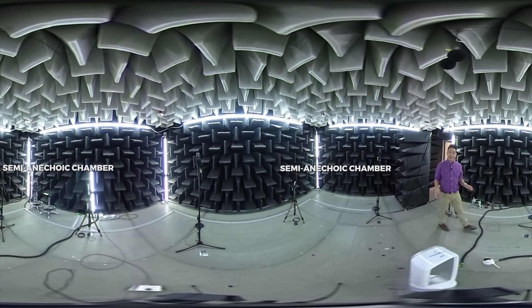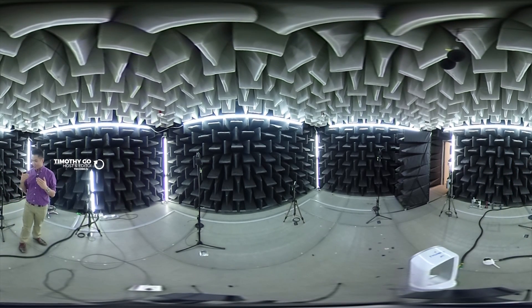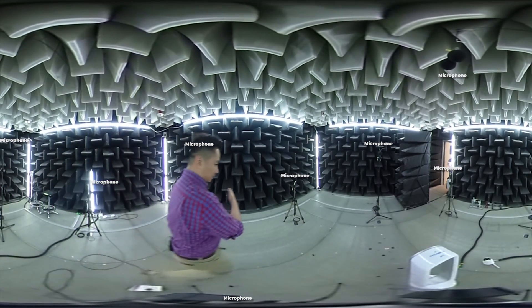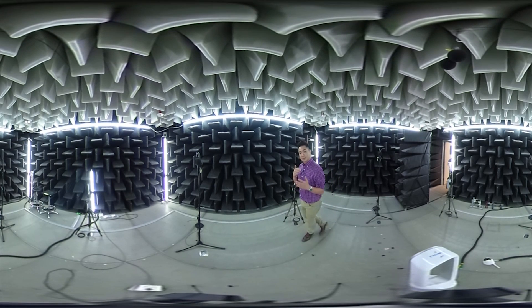This is where it all happens — Dyson's testing center right here in Singapore. This is the acoustic room where they test the sound of the Pure Cool Link. There are mics all over a sphere, at every level, even above you. It tests the sound of the machine especially in night mode, when it's supposed to be quiet so you can sleep.